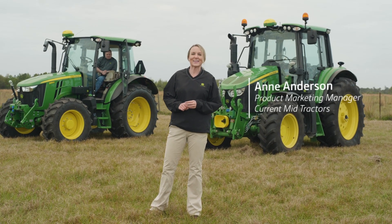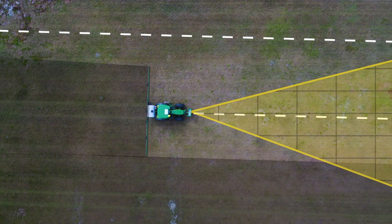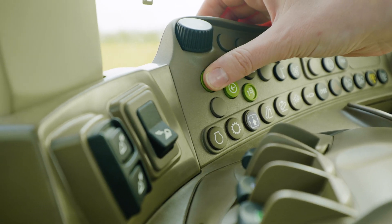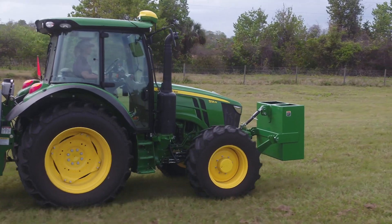We know that you're working hard putting in long hours on your hay or livestock farm. Now you can make straighter passes and be less tired at the end of the day using AutoTrack automated steering on your 5R or 6M tractor without the need of an additional display. Whether you're mowing, spraying, or doing any other fieldwork, you can find out how this new feature can benefit you.